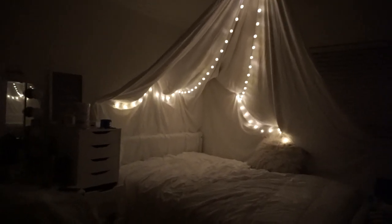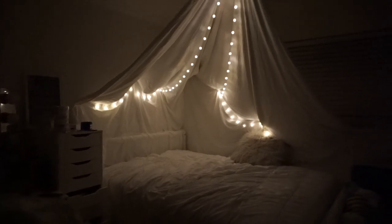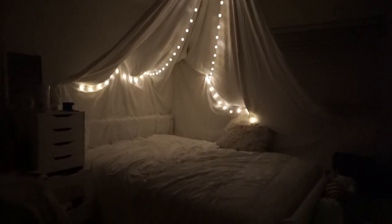Okay, so I'm just going to add more lights and the pillows back.